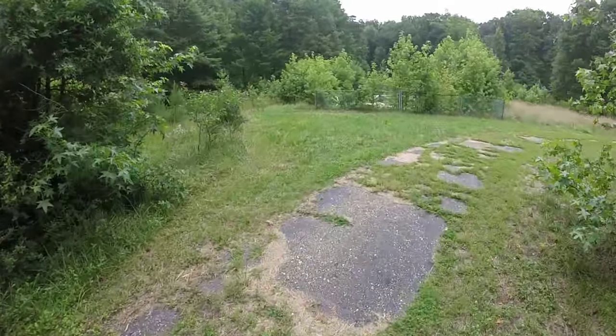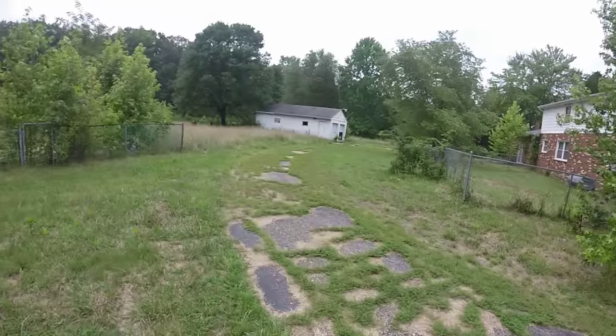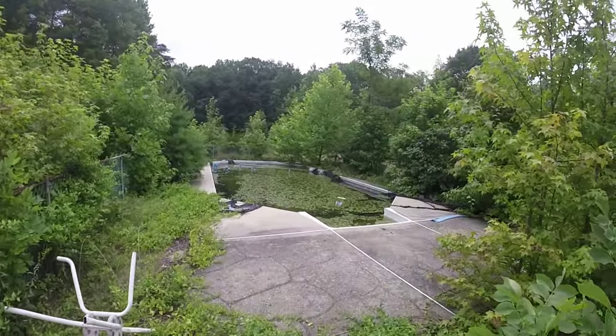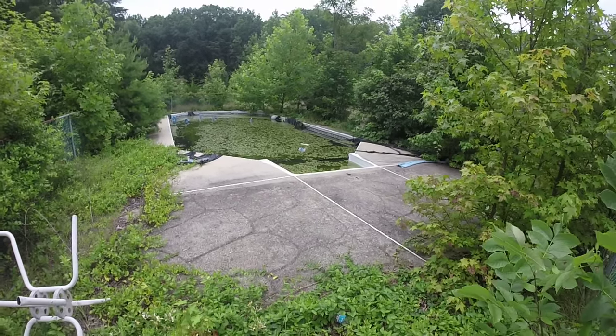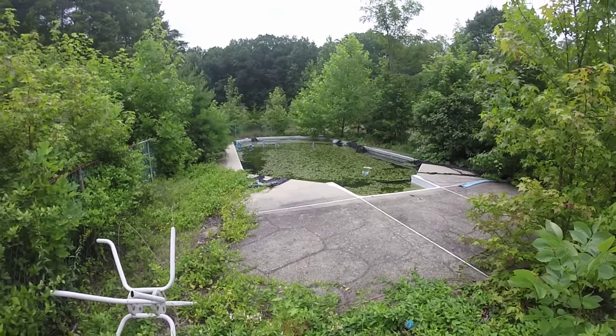People still cut the grass here — they're trying to take as much care of it as they can, obviously not enough. But here's the pool right here. Very overgrown — look at that, that's pretty overgrown.